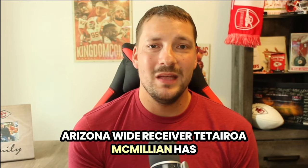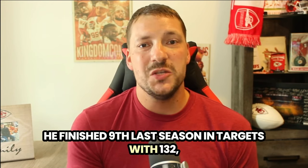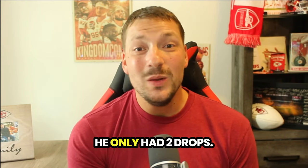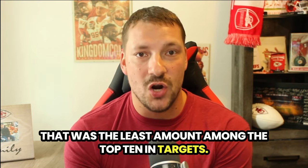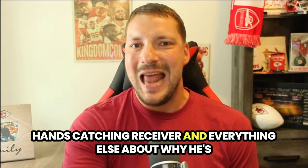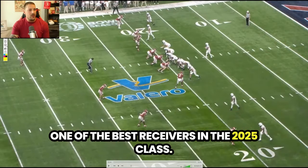Arizona wide receiver Teratoa McMillan has the best hands in college football. He finished 9th last season in targets with 132, a list that also has Romo Dunze up there. He only had two drops — the least amount among the top 10 in targets. Let's talk about what makes him such a fantastic hands-catching receiver and everything else about why he's one of the best receivers in the 2025 class.